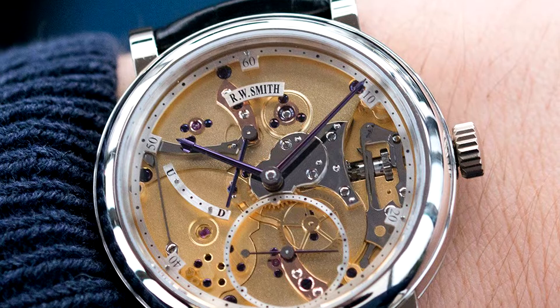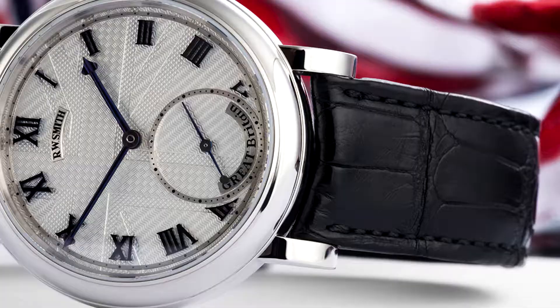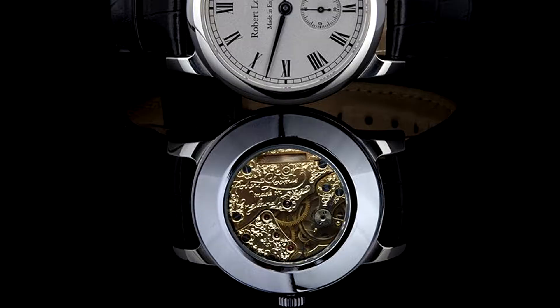Roger Smith. These mechanical watches are handmade by one of George Daniel's prodigies. And if you don't know who George Daniels is, he is widely known as the 20th century's greatest watchmaker. These watches are also made in the master's old workshop and they are of incredible quality. There is a waiting list of over two years as the brand only produces 10 watches every year.